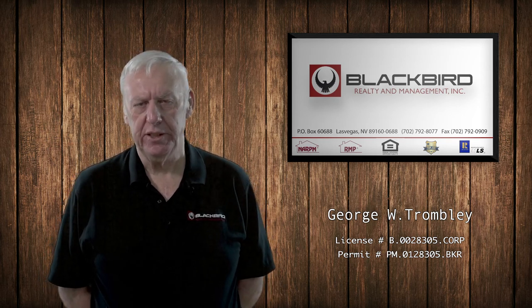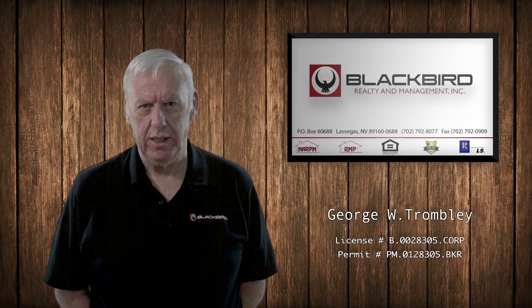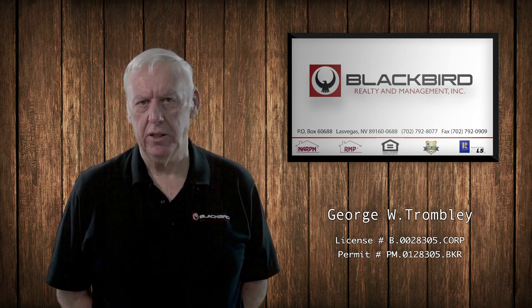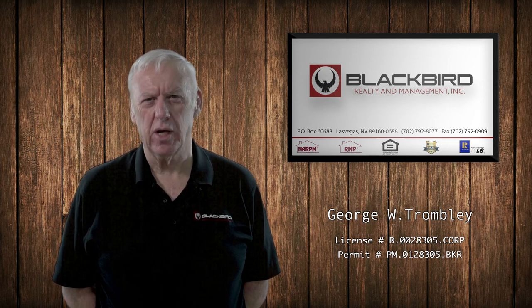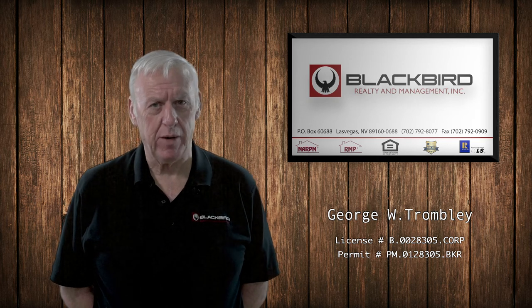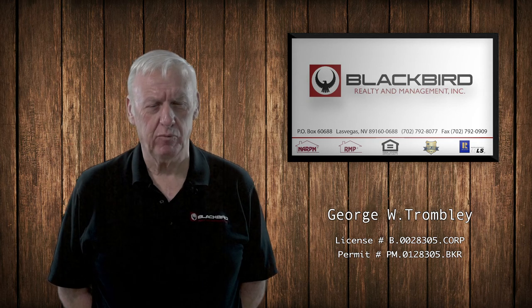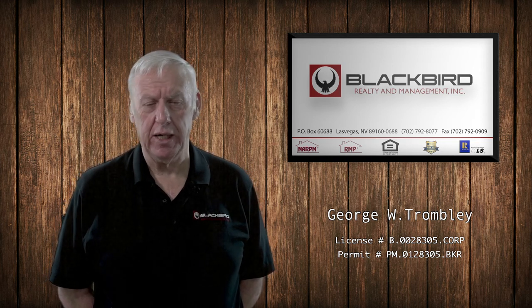Essentially everything in the house needs to be up to code. Whenever we prepare a home for lease, we use state licensed contractors. It's actually required by statute that licensed contractors be used if the house is being prepared for lease or for sale and the repairs are going to be more than $500. All of the contractors that we use are required to carry general liability insurance and workers' comp insurance. We make them have that when we send a vendor to the property. If you want to use your own vendor, we're going to want to make sure that he is properly licensed and insured. All of ours have been vetted, and their insurance is primary and ours is secondary and non-contributing.